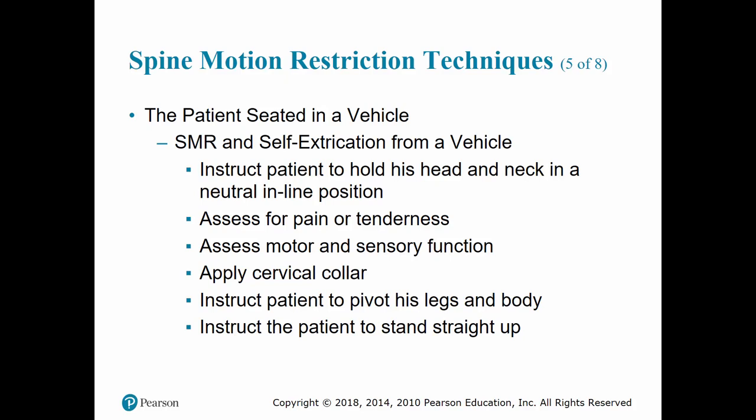If the patient is taking spinal motion restriction and extricating themselves from the vehicle, instruct the patient to maintain constant self-restriction and rotate 180 degrees until their back faces the stretcher. Have the second EMT, positioned on the opposite side of the stretcher, prevent the stretcher from moving and guide the patient back onto the stretcher mattress.